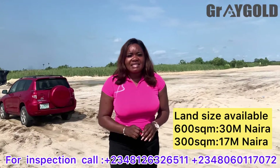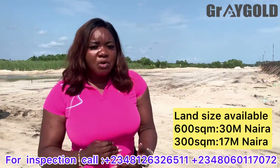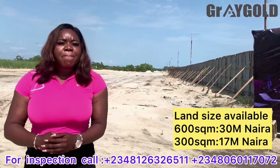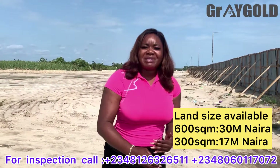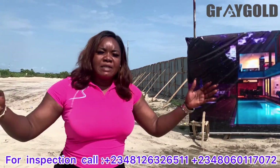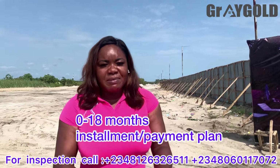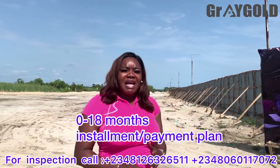A plus-size plot here — 600 square meters — goes for 30 million naira. And 300 square meters goes for 17 million naira. There is an installment plan attached to the payment plan here — installment plan for 18 months.